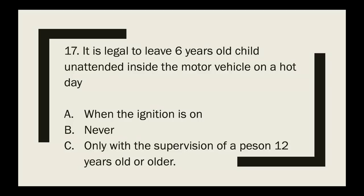Question 17: It is illegal to leave a six-year-old child unattended inside a motor vehicle on a hot day — when the ignition is on, never, or only without supervision of a person 12 years or older? The correct answer is never.